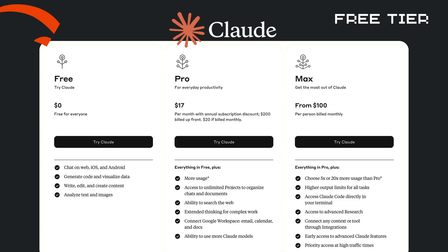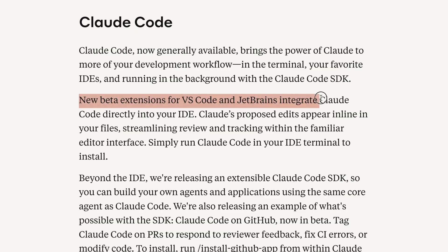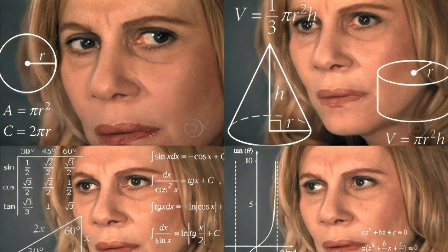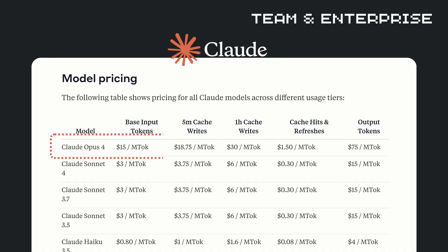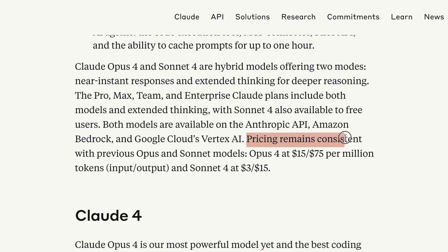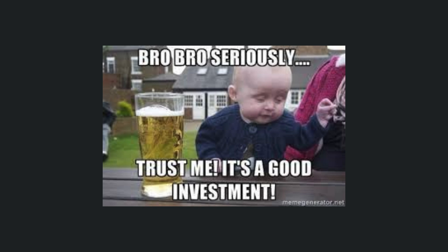Here's your action plan. If you're on the free tier, you can start using Sonnet 4 — it's already available. If you're a developer, you can install the Claude Code extension for your IDE and work with it on a real project. For teams and businesses, here's the math that matters: Claude Opus 4 costs $15 input and $75 output per million tokens. Sonnet 4 is just $3 and $15. The pricing stayed the same, but the capability just jumped dramatically. That's a massive value increase.